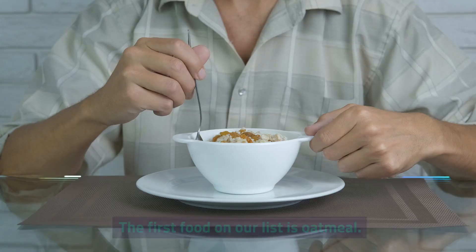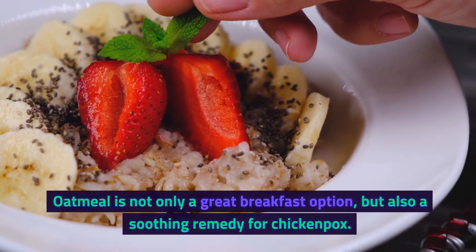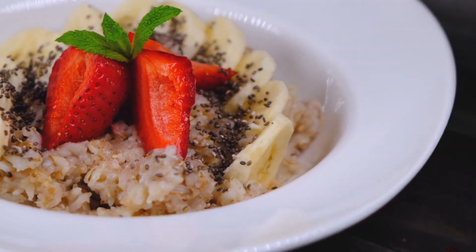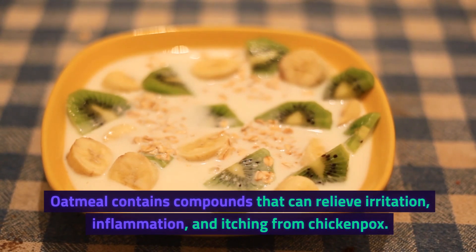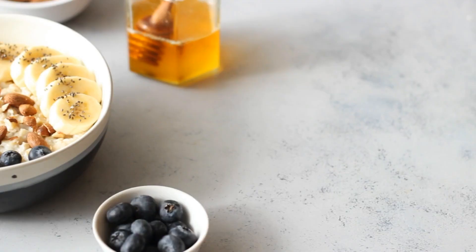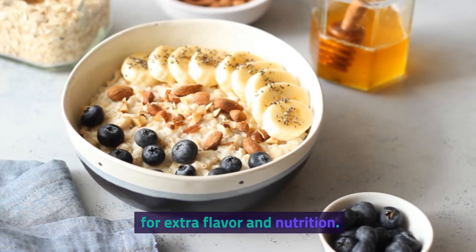1. Oatmeal. The first food on our list is oatmeal. Oatmeal is not only a great breakfast option, but also a soothing remedy for chickenpox. Oatmeal contains compounds that can relieve irritation, inflammation, and itching from chickenpox. You can eat oatmeal as it is, or add some fruits and nuts for extra flavor and nutrition.